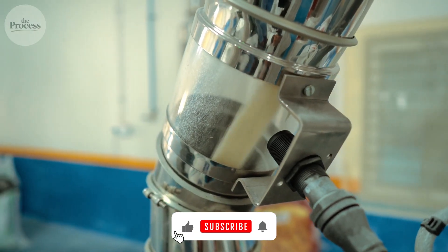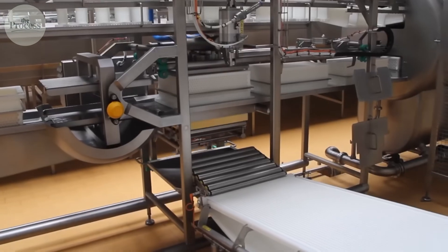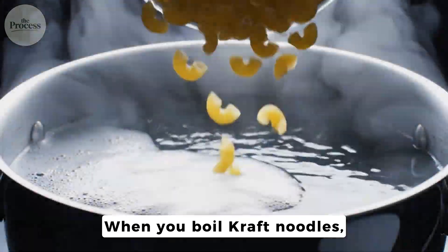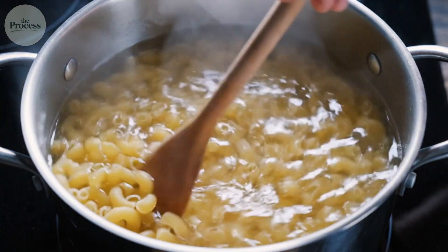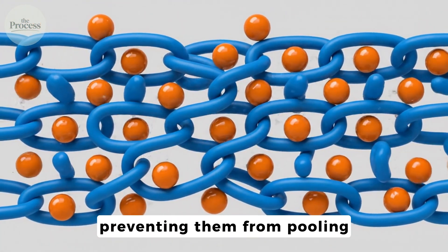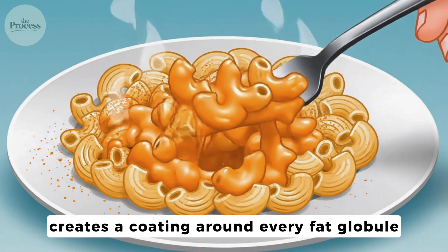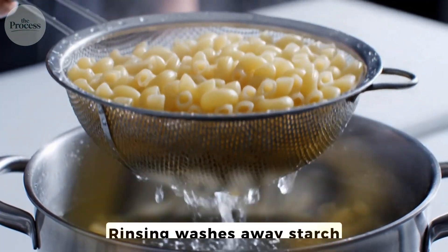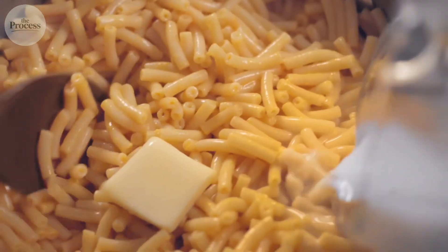So if spray drying removes flavor and sodium phosphate breaks structure, why does Kraft taste more intensely cheesy than fresh cheddar melted at home? The answer is hiding in the pasta water. When you boil Kraft noodles, starch leaches into the water. That cloudy liquid isn't waste — it's the secret weapon. Starch molecules are long chains that physically trap fat droplets, preventing them from pooling. When you drain the pasta and add butter, milk, and powder, residual starch creates a coating around every fat globule. This is why the directions say drain but don't rinse. Rinsing washes away starch. Without it, sauce breaks. The instructions aren't just convenient — they're chemically precise.